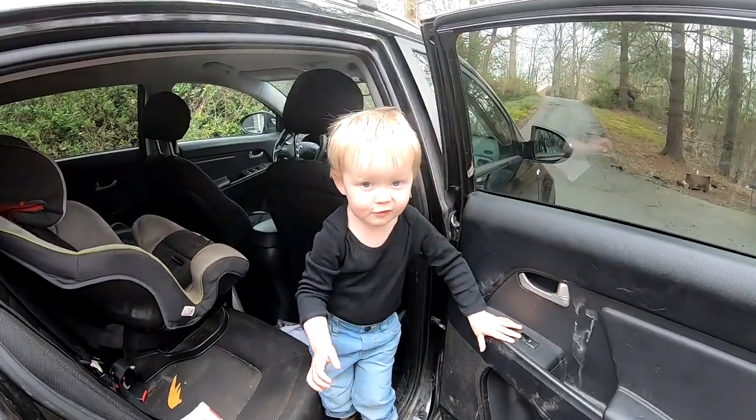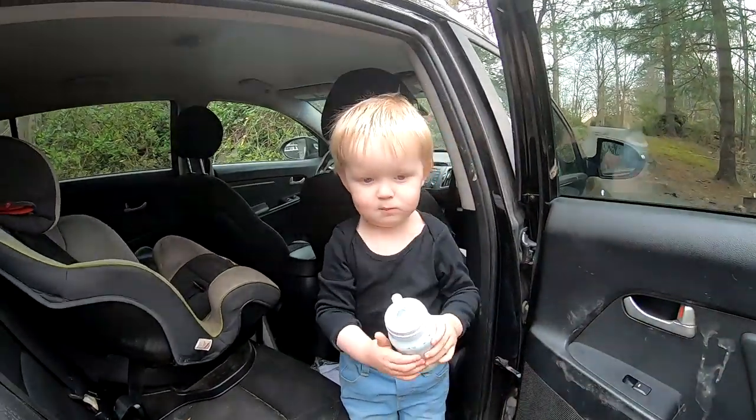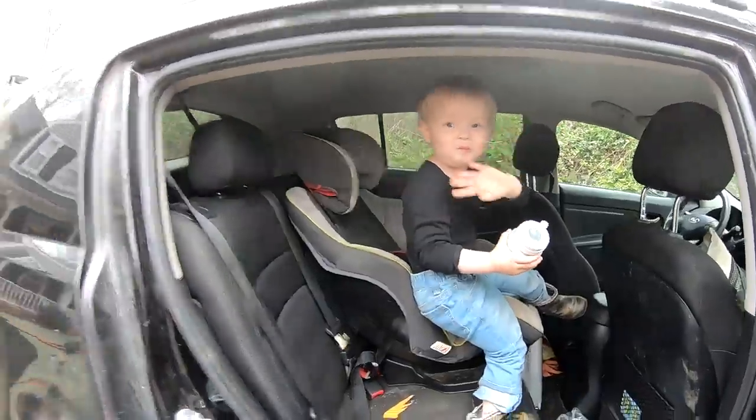Hey Jacob, you ready to go fishing? Here's your milk, bud. Hop in your car seat. Bye bye mama. Alright, let's go.